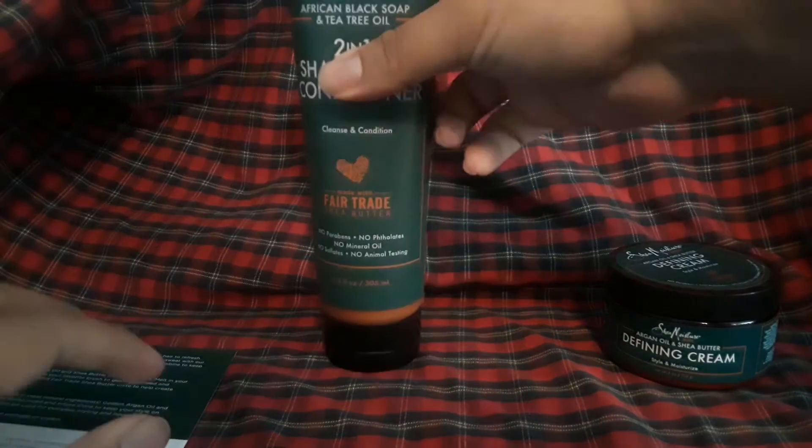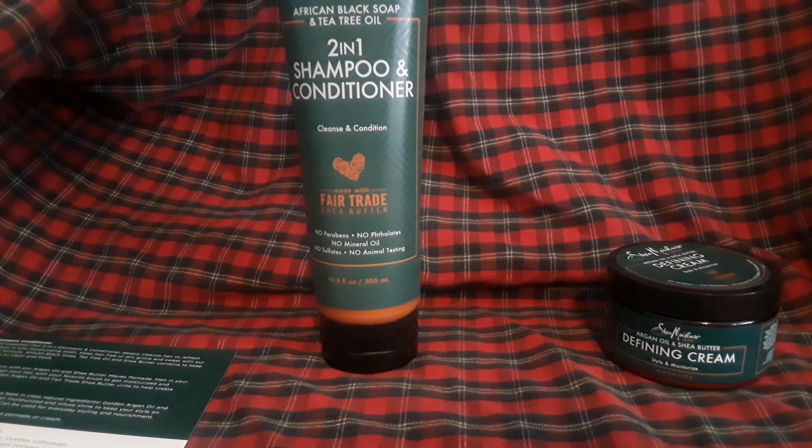Let me smell this. It has a nice creamy texture. It smells very pleasant — I can smell the tea tree oil in it. It's a very subtle but strong scent. It smells very nice, like a very nice texture.